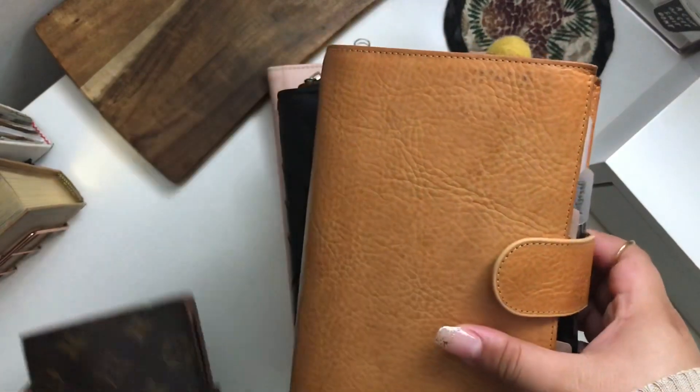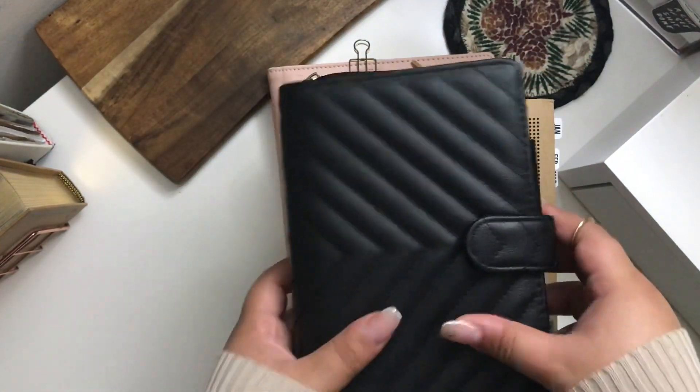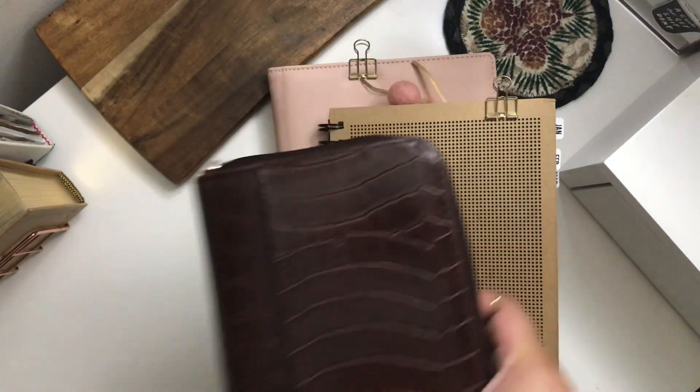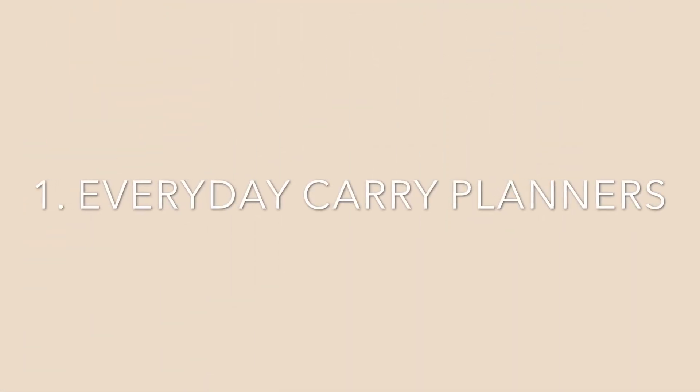So not all of them are planners, by the way — I do have two journals in here, but it is part of my routine and my mental brain dump kind of functionality, if you would say. But yeah, let's just go ahead and get started.